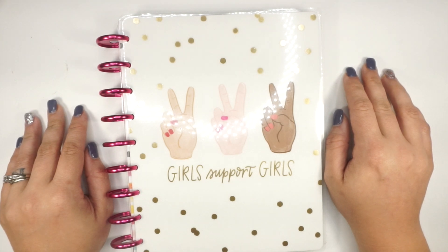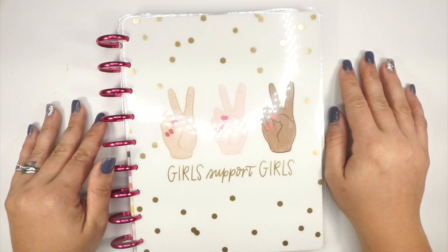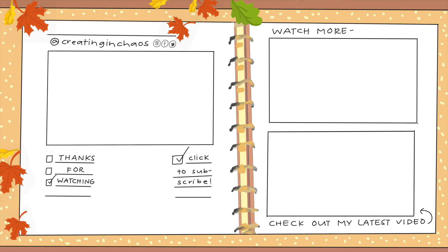If you'd like, you can also follow me over on Patreon. If you are one of my current followers, thank you so much for all of your love and support. And if you want to, you can also subscribe if you are new or just stopping by. My name is Caitlin and this is Creating in Chaos. You guys have fun today — thank you!